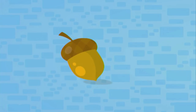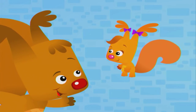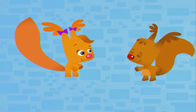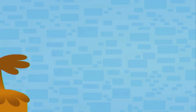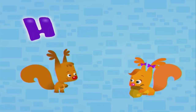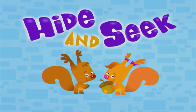Look about, look about, come on guys, let's all shout. Warm, cold, cold, warm, trying to find the acorn. Yeah! Look around, look around, till the acorn has been found. Warm, cold, cold, warm, time to find the acorn.